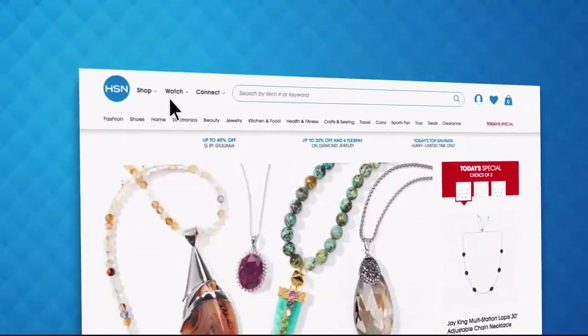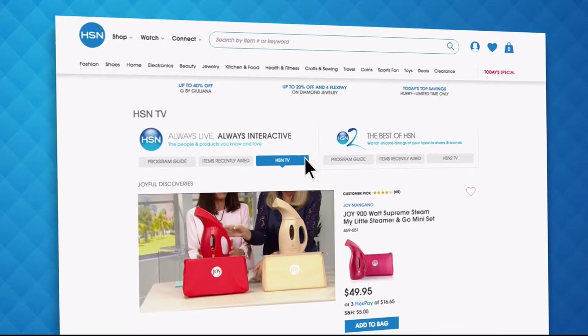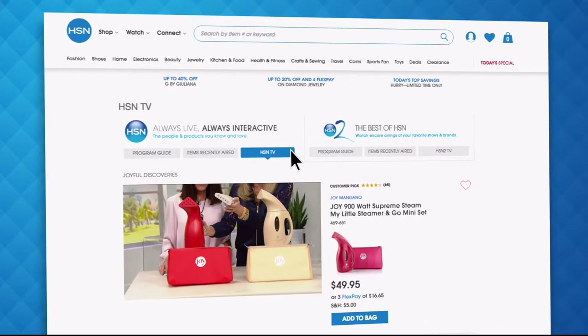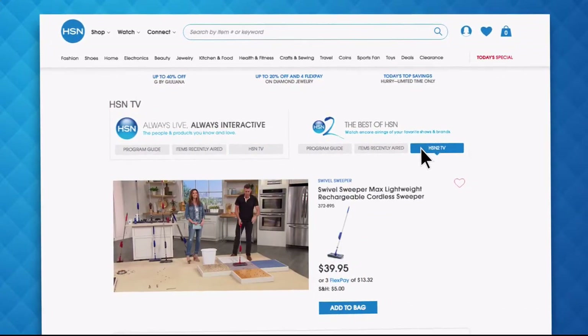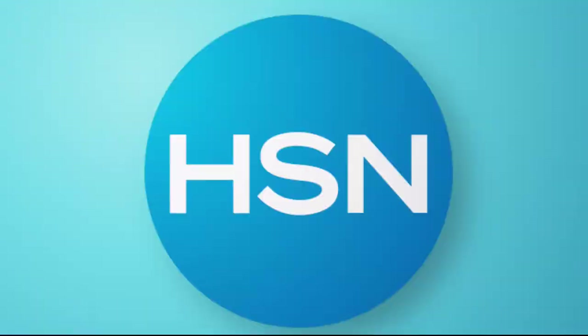Did you know you can stream both HSN and HSN2 live anytime, anyplace? With just the click of a button on your phone, tablet, computer, or smart TV, you're connected to the latest and greatest we have to offer. With HSN2, there's always something different from what's currently airing on HSN. Head over to HSN.com or open your HSN mobile app and start watching.